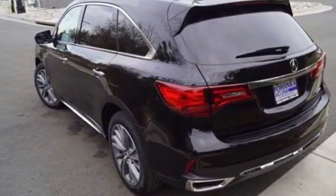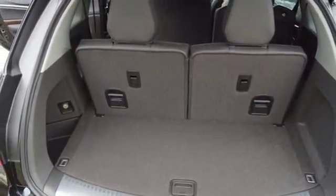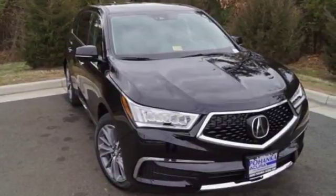V6 engine, power sliding and tilting sunroof, super handling all wheel drive with track action control, and automatic transmission. Experience it for yourself today.